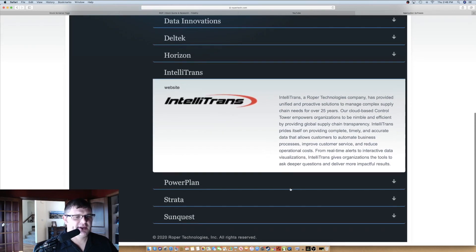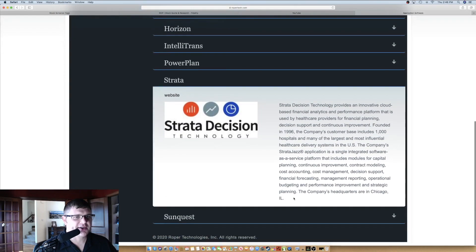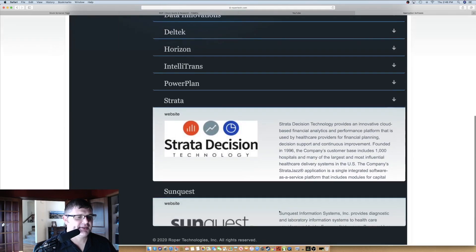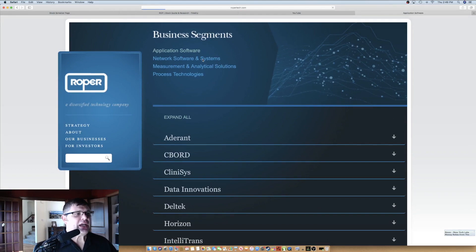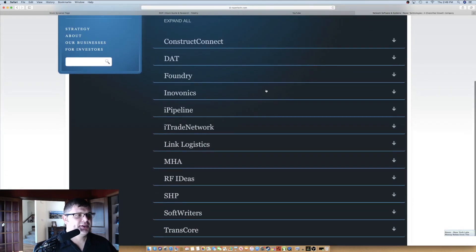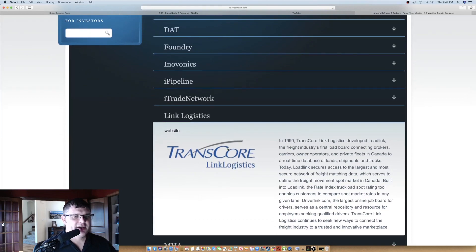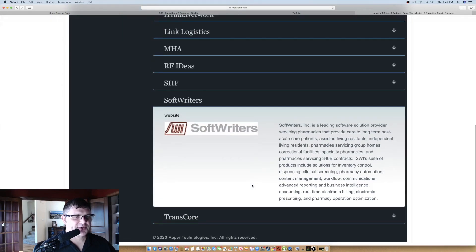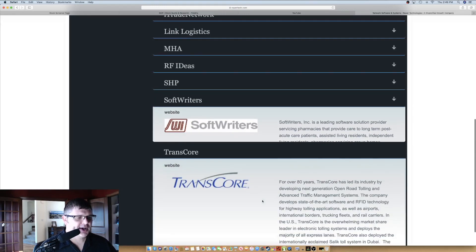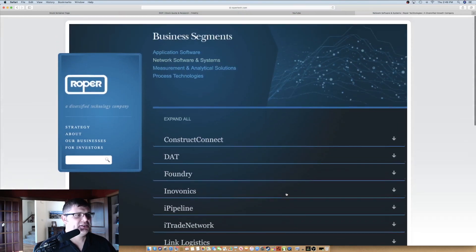Network Software and Systems is the second business segment, with many companies. Link Logistics, developed in 1990, is in the freight industry connecting brokers dealing with transportation. Softwriters provides pharmacies. Transcor, over 80 years old, has led its industry by developing next-generation open road tolling and advanced traffic management systems including RFID technology. Measurement and Analytical Solutions is another business segment — it's a conglomerate where they go out and buy companies. Logitech is a world leader in material analysis; Northern Digital NDI is a Canadian company doing optical and electromagnetic measuring systems. There's also a pioneer of automatic leak detection equipment for automotive, medical, and pharmaceutical use.